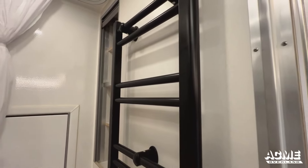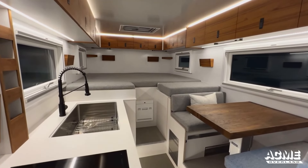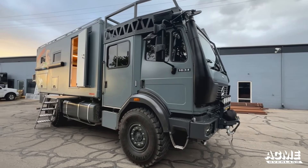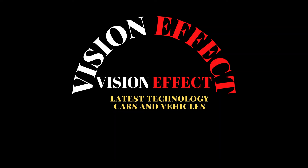Expedition vans typically offer more spacious interiors than traditional motorhomes and trailers. With thoughtful design and efficient use of space, these vehicles provide plenty of room for living, sleeping, and storage. This makes them a great choice for travelers who need more space to accommodate their lifestyle or longer trips.